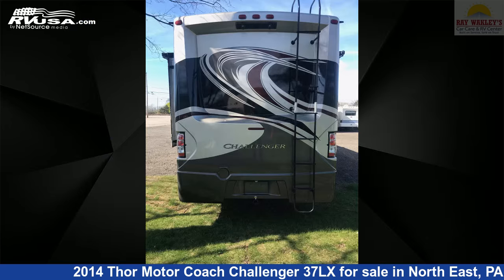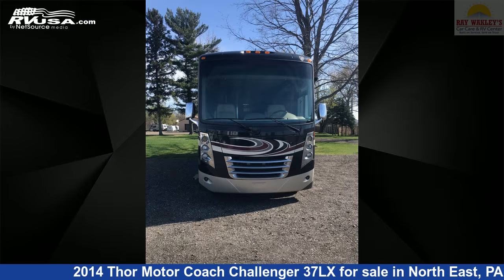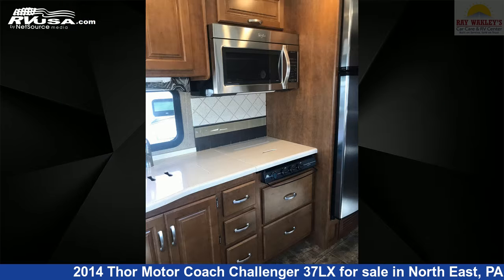This used Thor Motorcoach is 37 feet 10 inches in length and features three slide-outs, sleeps four, CO detector, skylight, stove top burner, water heater, microwave, external shower, awning, leveling jacks, DVD player, smoke detector, and 65 gallons freshwater capacity.